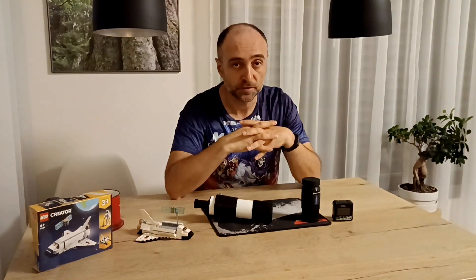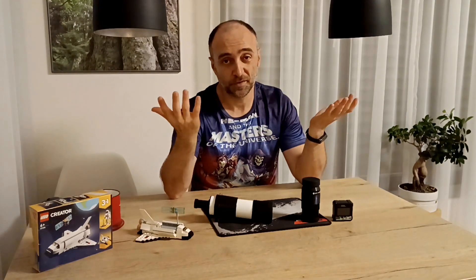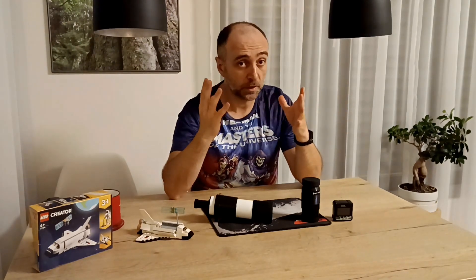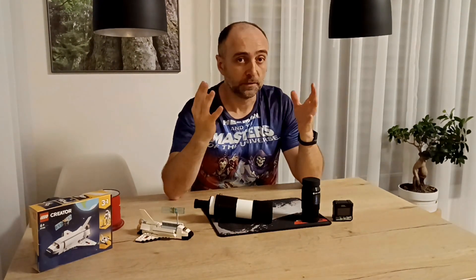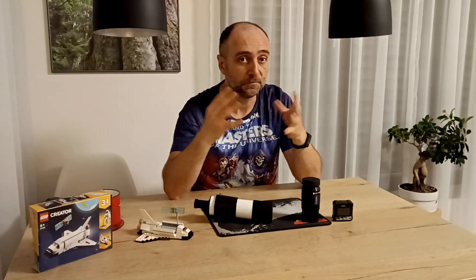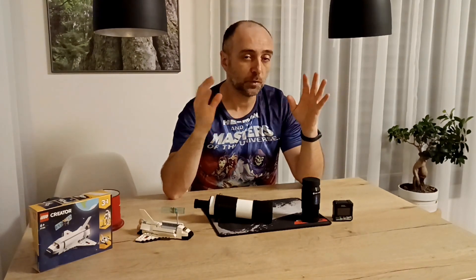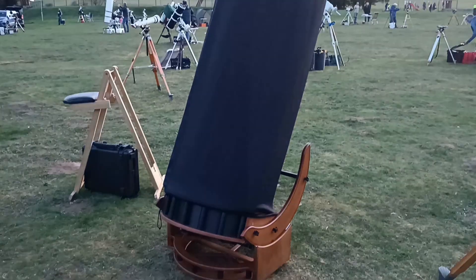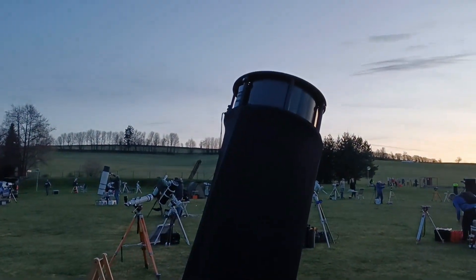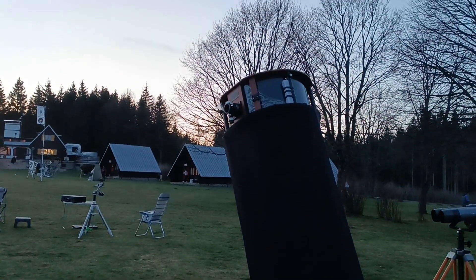Now what happens if you are in the middle of the city and cannot even see some of the stars? In that case, solutions such as GoTo - which can be very expensive unfortunately - can really be helpful. But if you are able to see the constellations, sorry to say, the GoTo is pretty much a waste of money. You are more than capable of finding most of the stuff in the sky using just a couple of techniques. Even this guy with a 20-inch telescope doesn't have any GoTo on his telescope.